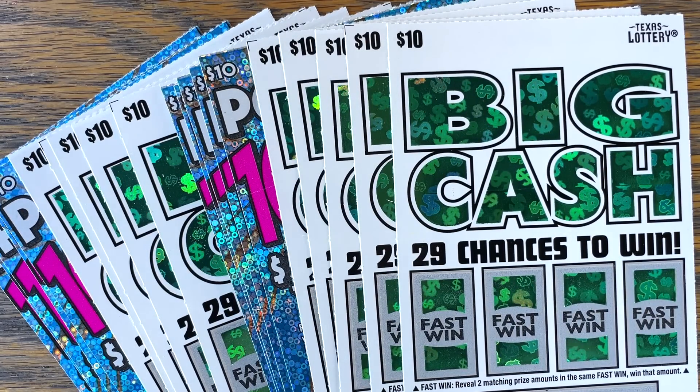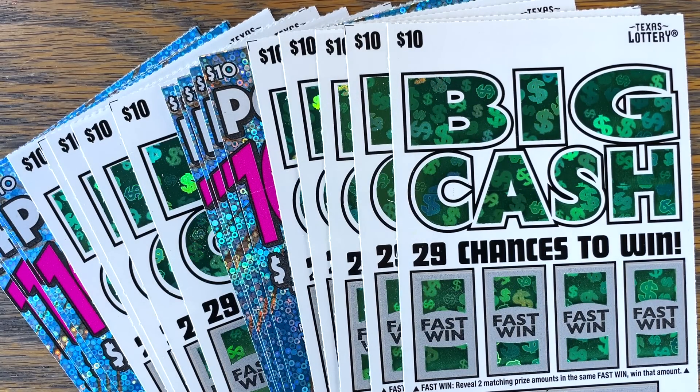Is it better to buy odd or even numbered tickets? Well, it really shouldn't matter — they should be randomly dispersed throughout the pack, so it shouldn't make a difference. But I was at the store the other day and a lady told me only buy odd numbered lotteries, those are the ones that win the most often. And another guy told me only buy even numbered tickets — he wins more on those. So I thought, let's put it to the test.